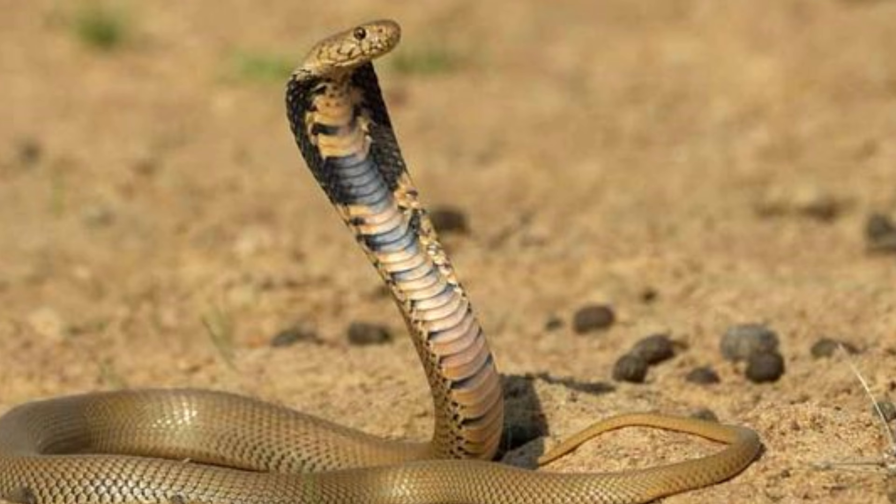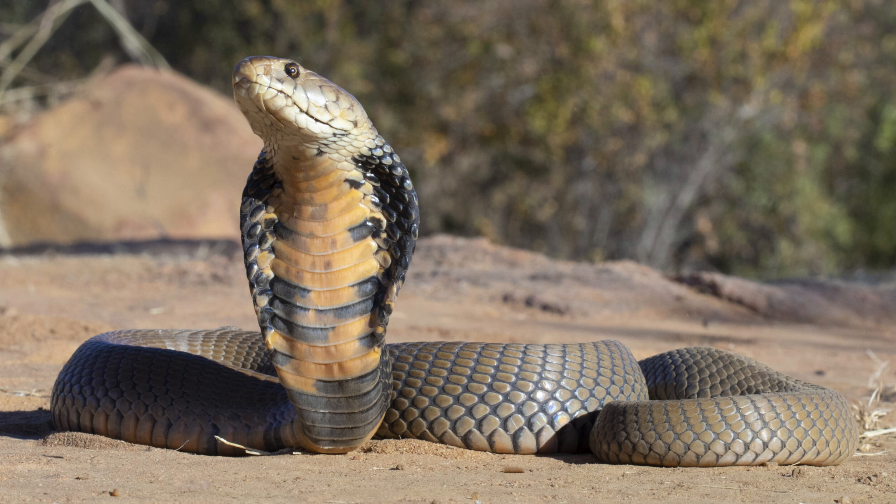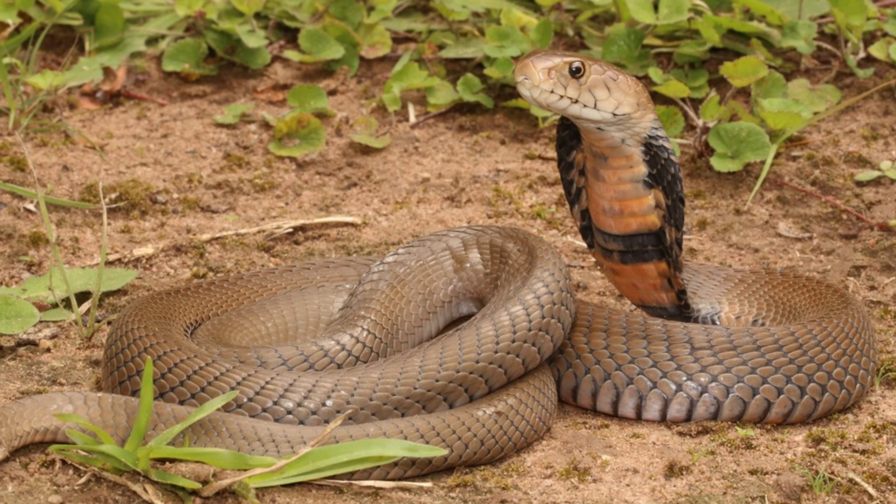Additionally, studying the behavior and ecology of Naja mozambica can provide valuable insights into the biodiversity of sub-Saharan Africa's savannas and woodlands, contributing to a broader understanding of the ecological dynamics of these regions.